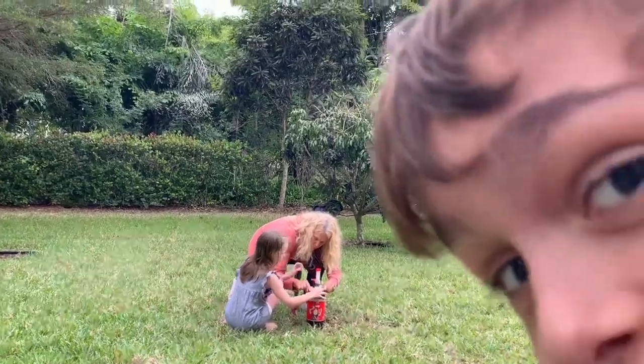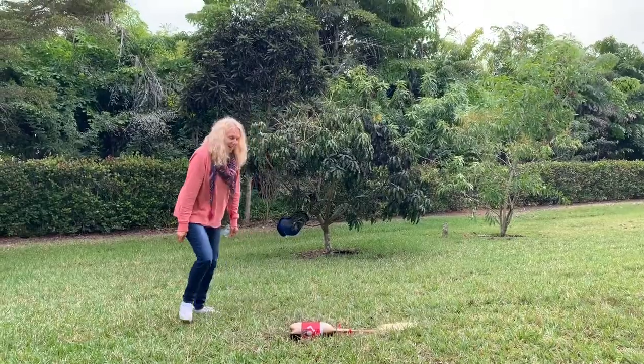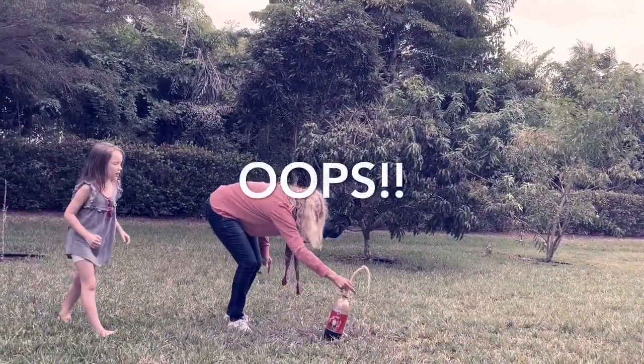Thank you for watching! Oops! Did it over by accident. That's all right, we'll do the next one. Oh, it's still squirting.